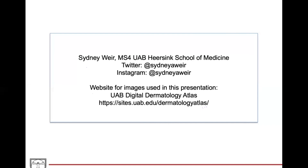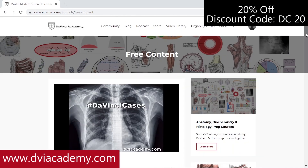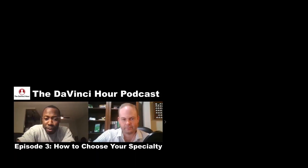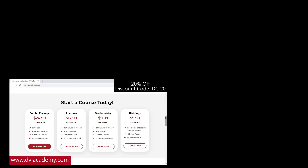Thank you so much. That's all for this time. Be sure to check out all the DaVinci Cases videos available on our YouTube channel and our website, dviacademy.com. The PDF notes for every DaVinci Cases episode are also available on our website. Also check out our podcast, The DaVinci Hour, where we interview attendings and residents across medicine to learn about their experiences, specialties, and insights on navigating a career in medicine. You can find all our video courses and outline-form books on our website — use discount code DC20 for 20% off.